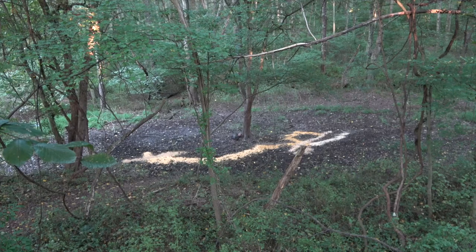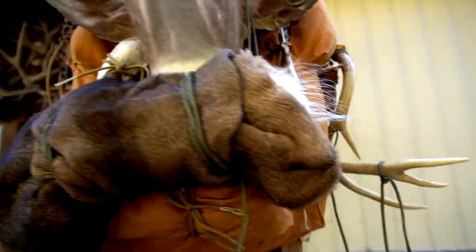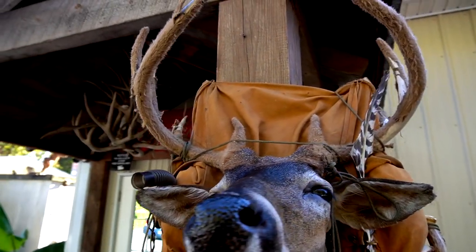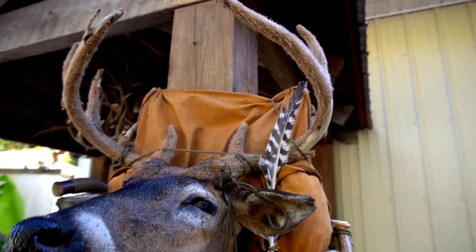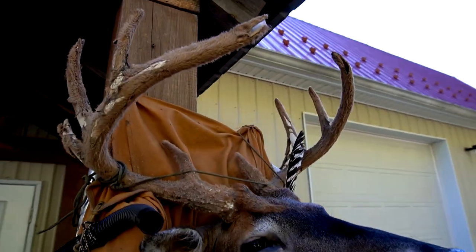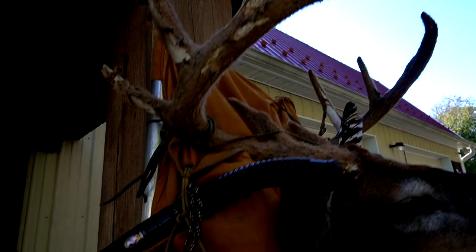If you guys would check that out and drop a comment, I'd really appreciate that. As for total cost, it was around a thousand bucks for the pack out mount. That'll obviously change depending on what your taxidermist charges, but it should be close. I couldn't be happier with how this buck turned out — I have no complaints.